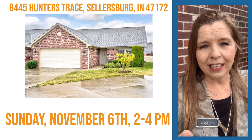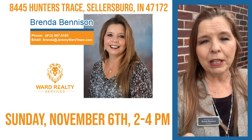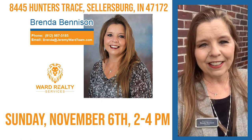It definitely will not stay long on the market. So give me a call at 812-987-5185. Thanks.